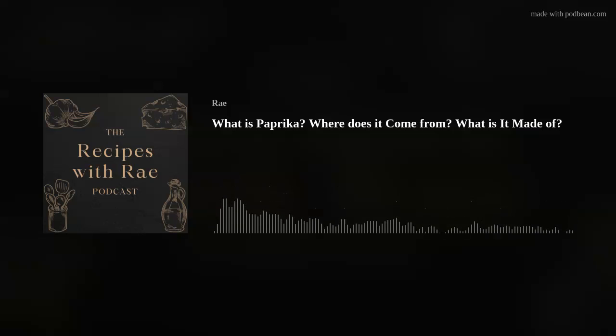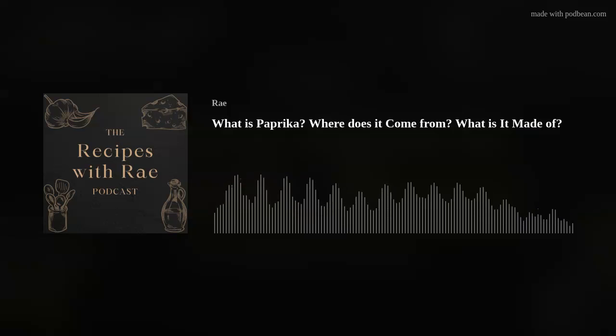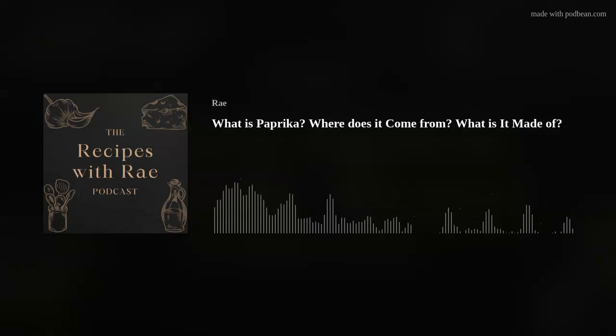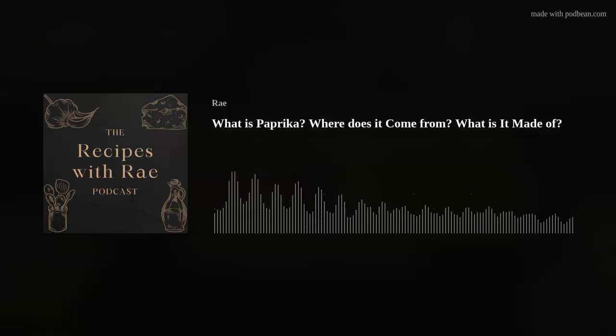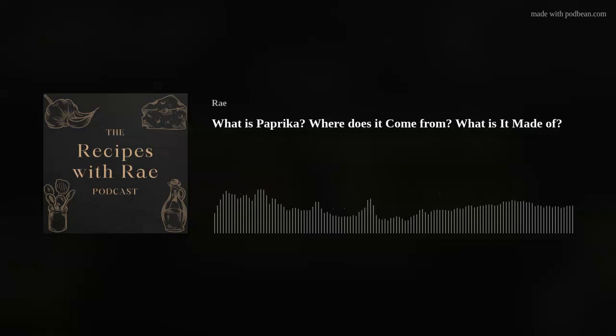What is paprika? It's that red spice in our spice cabinet or spice drawer that we know goes in several of our recipes and does something. Unlike garlic powder, which we know is made from garlic, or onion powder, which we know is made from onions, is there something called a paprika? I did some research so you don't have to.